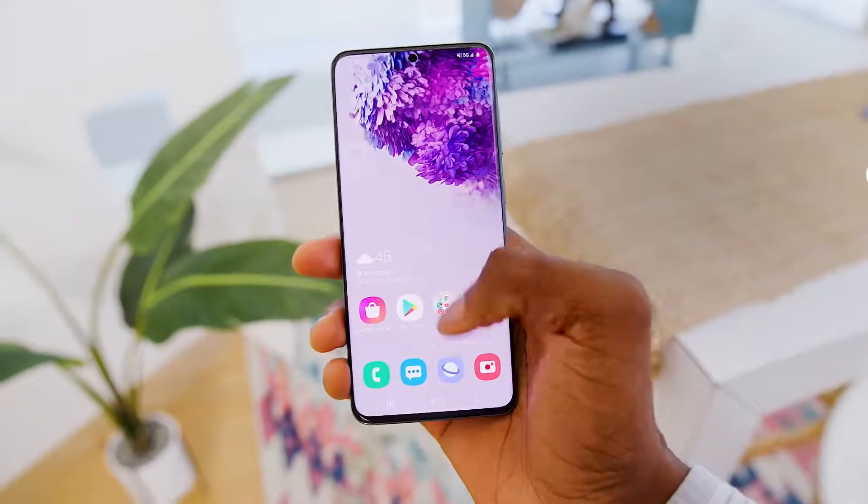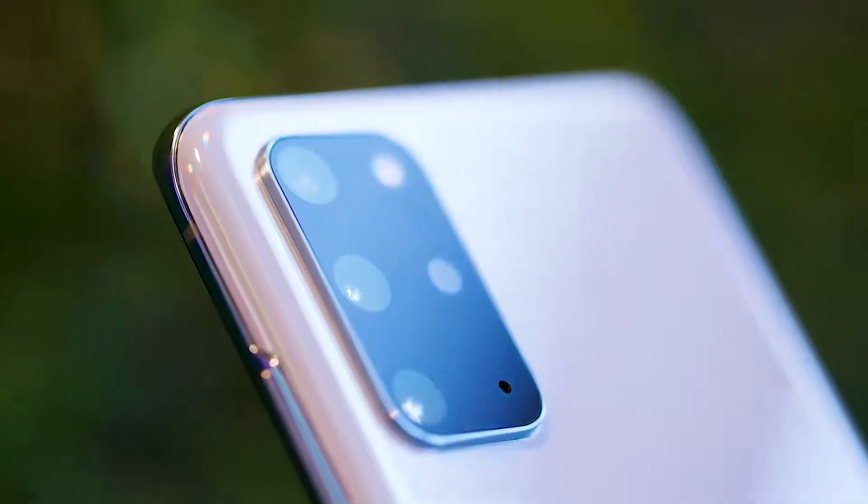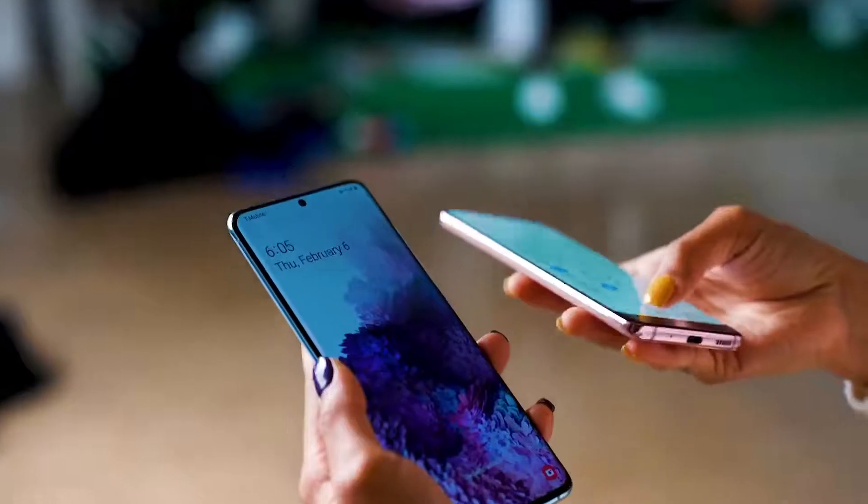Samsung thought a lot about one handed usage, especially important on a really big phone. Literally everything you can think of is upgraded. Sounds like the all around perfect phone.